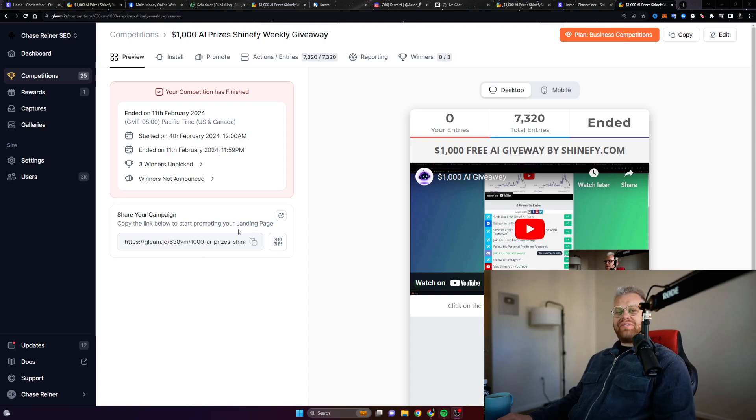What's going on everyone? Chase with Shineify here, and today we are not only announcing the $1,000 AI giveaway winners, but we're also going to be launching our next giveaway. Let's talk about the winners so you can see who actually won last week's competition. I try to give away as much value and money as possible so that you can be successful online and earn money as well.